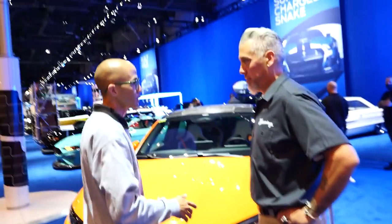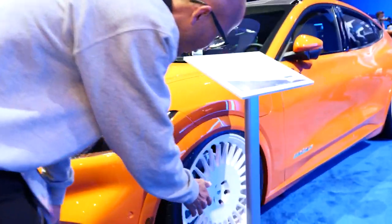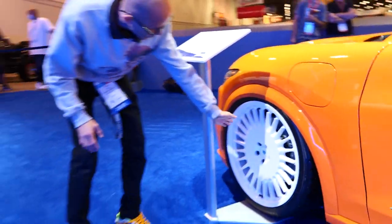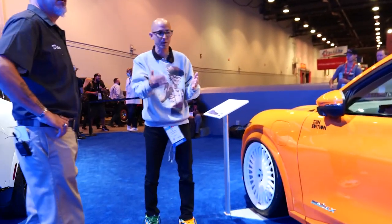Bright orange, custom teal. All the accents — notice we did white Vossen wheels, but the center caps on my car are teal and Gene's car is orange. My Bear big brakes are teal, Gene's are orange. You'll notice a pattern. Wait till you see under the hood — the pony.